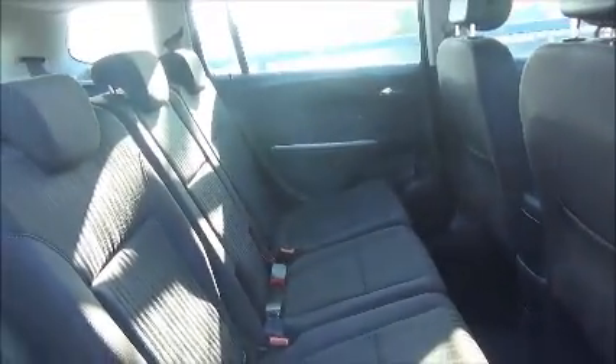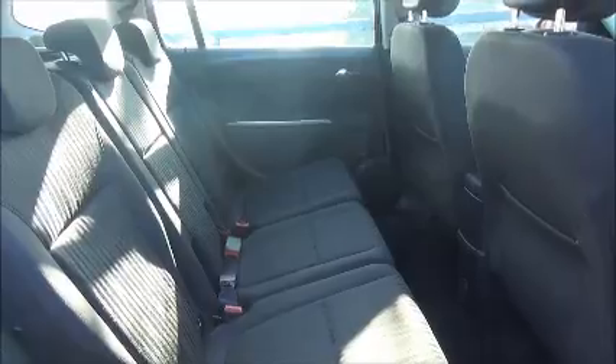Here we have a very roomy passenger compartment. It comprises of two seats either side with ISOFIX, a voltage point at the back, map pockets and side holders.